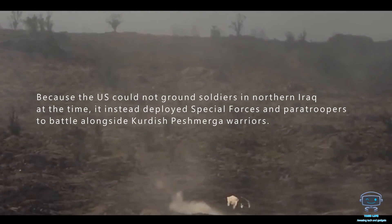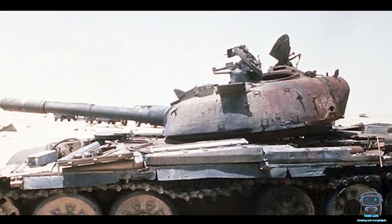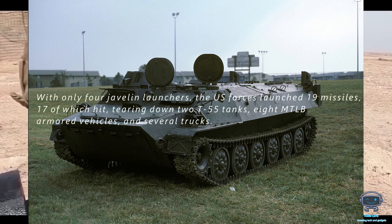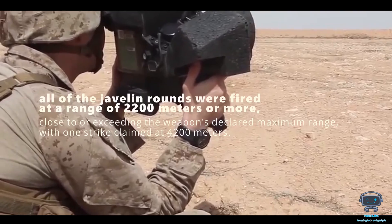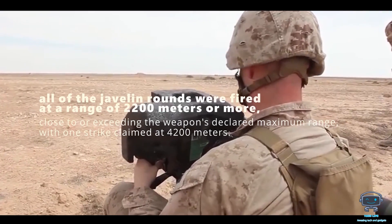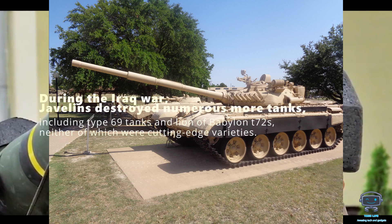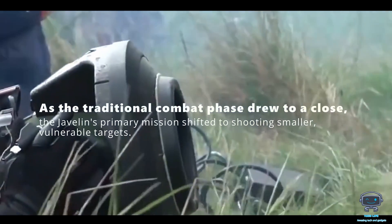Because the U.S. could not ground soldiers in northern Iraq at the time, it instead deployed special forces and paratroopers to battle alongside Kurdish Peshmerga warriors. With only four Javelin launchers, U.S. forces launched 19 missiles, 17 of which hit, tearing down two T-55 tanks, eight MTLB armored vehicles, and several trucks. All of the Javelin rounds were fired at a range of 2,200 meters or more — close to or exceeding the weapon's declared maximum range — with one strike claimed at 4,200 meters. During the Iraq War, Javelins destroyed numerous more tanks including Type 69s and Lion of Babylon T-72s. As the traditional combat phase drew to a close, the Javelin's primary mission shifted to shooting smaller, vulnerable targets.